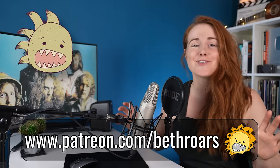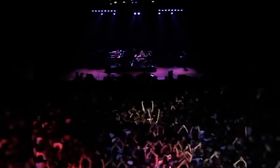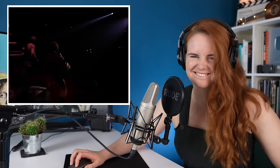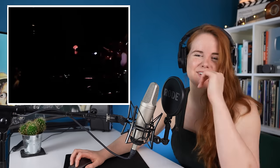This one is a Patreon vote winner and one of my faves is Jethro Tull. I like the blues influences on this.